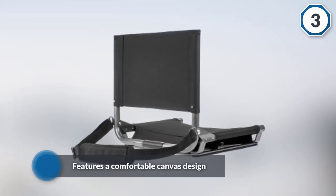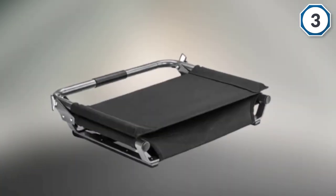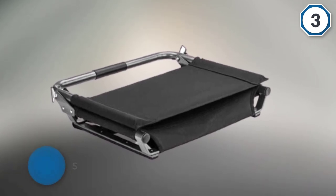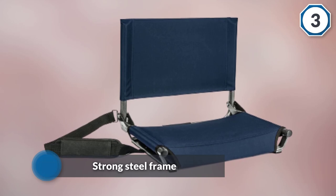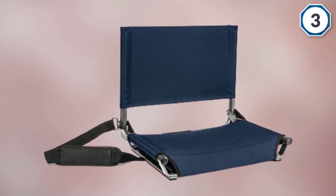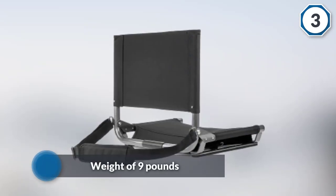The Cascade Mountain Tech wide stadium seat features a comfortable canvas design with bungee cords for reinforcement, a strong steel frame, under-mounted stabilizers for security, and a weight of nine pounds. Another great thing about this padded seat is that you can easily fold it for storage, and it has a cushioned handle for transportation.